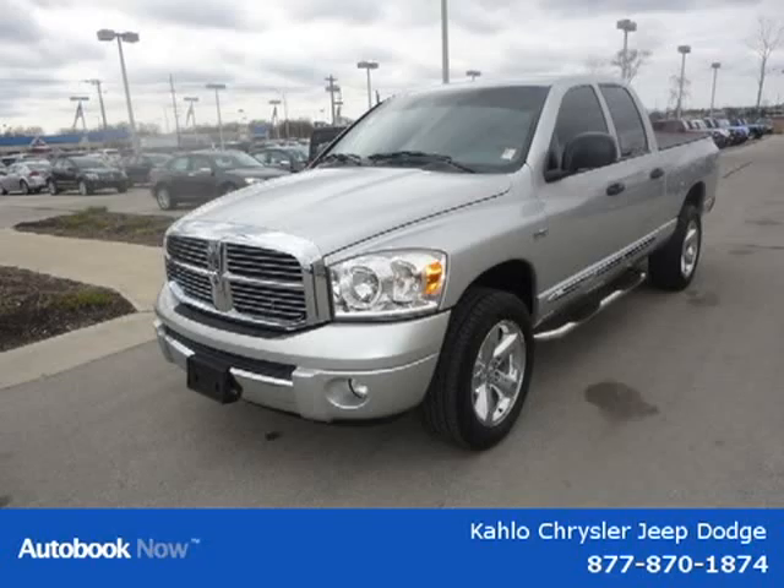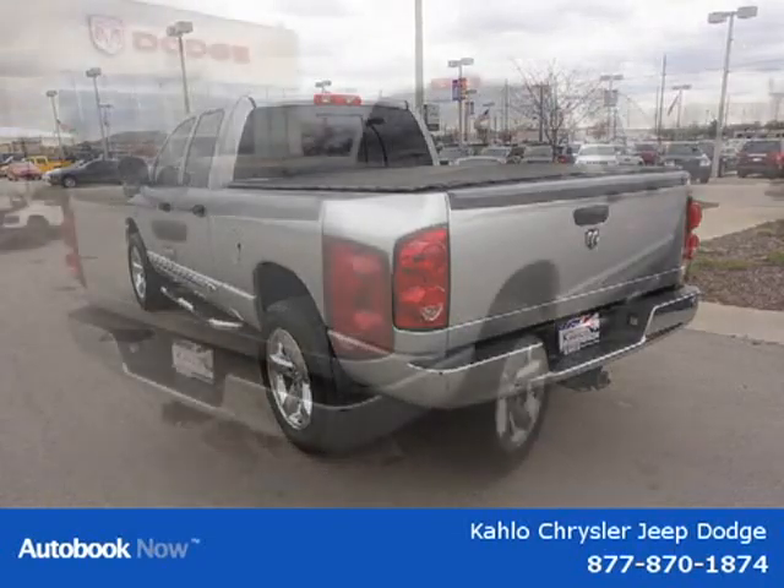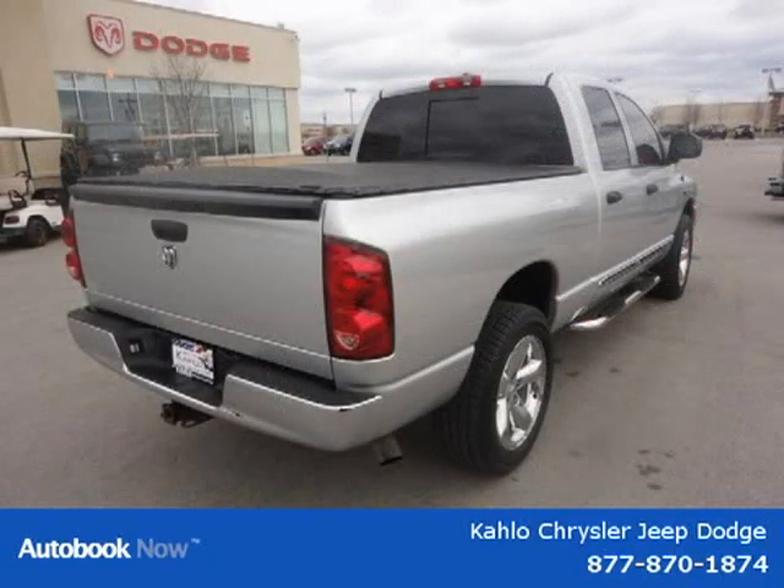This 2007 Dodge Ram 1500 is located in Noblesville, Indiana and has 66,915 miles on it. This has a beautiful silver exterior paint color which is complemented by an interior color.